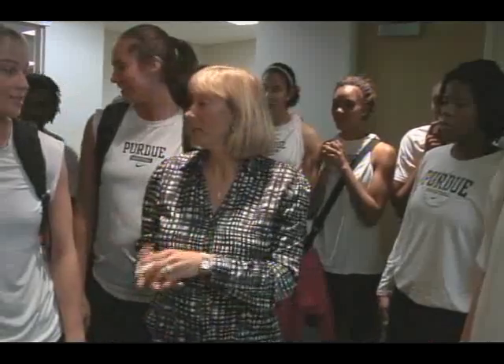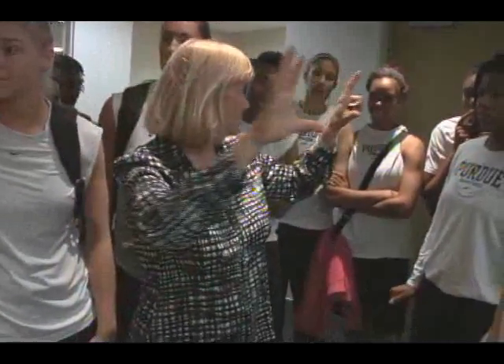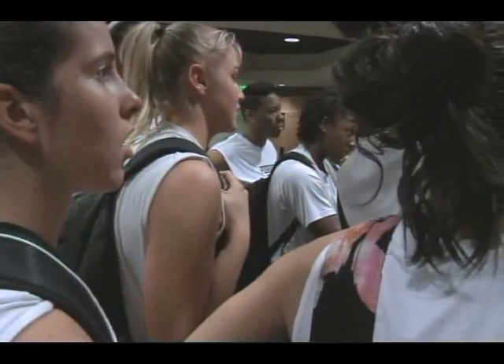I think these chairs will be good for naps. And with the new locker room comes reaffirmation of the mission of this program — to win championships and represent the tradition of Purdue basketball.